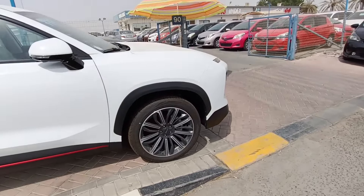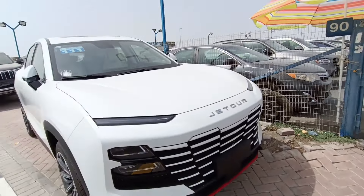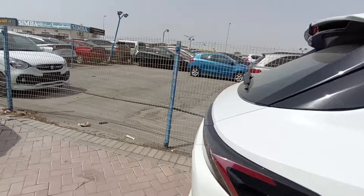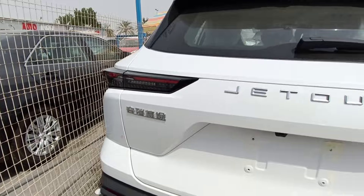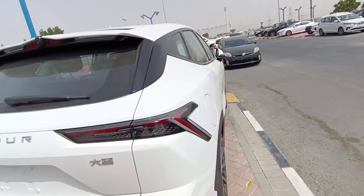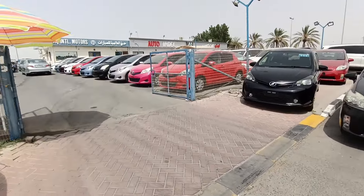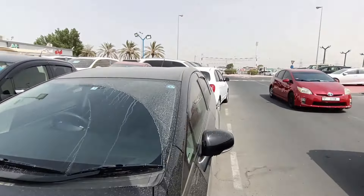Over here there's a Jettour car — a Chinese brand. Jettour showrooms are also available in Al Quoz, but this unit is in the aftermarket dealership. All features are the same but this is a Chinese spec — you can see all the Chinese writing. Chinese cars — as I've told you before, be careful. And there's a beautiful Porsche sliding by! Look at the exhaust as well. You have a lot of showrooms here you can visit and buy from.